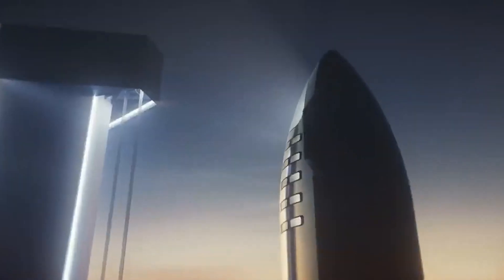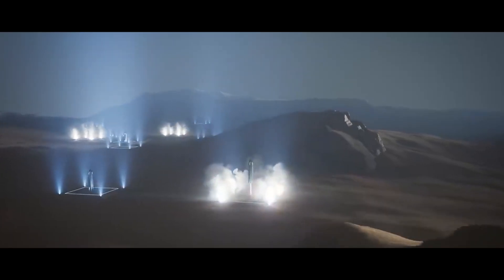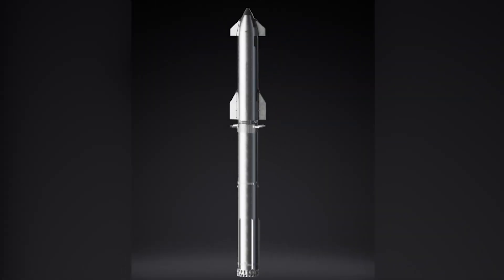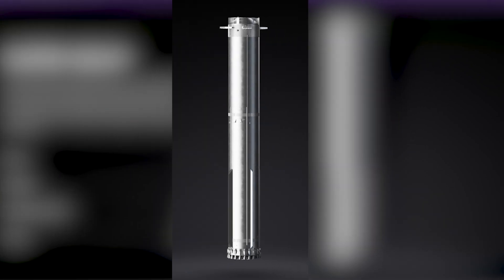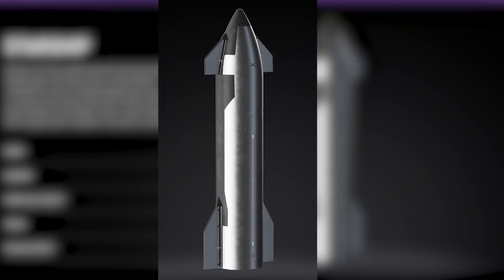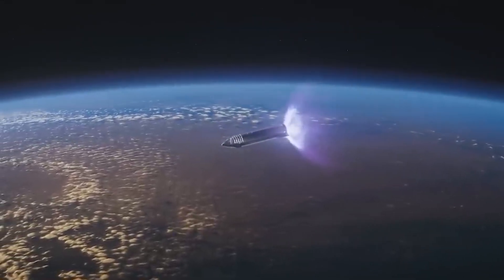The Starship, a behemoth of a spacecraft by SpaceX, aims to revolutionize space travel, particularly the much-anticipated crewed mission to Mars. It consists of two reusable vehicles: the Super Heavy booster and the Starship spacecraft itself. The Super Heavy acts as a powerful first stage, while Starship houses the crew and cargo. The Starship is the fully reusable spacecraft and second stage of the Starship system.